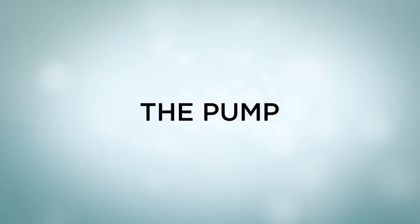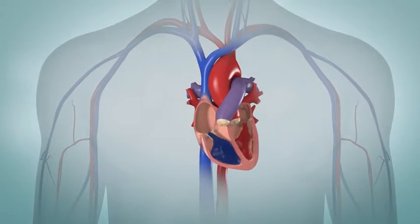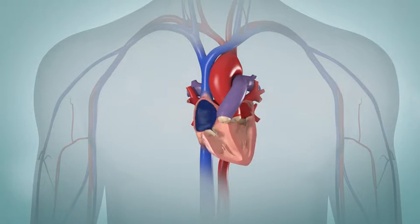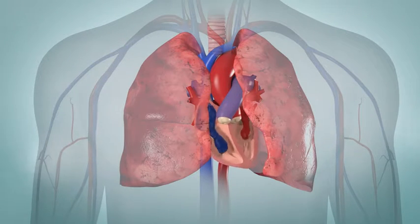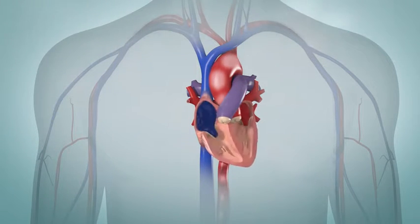Your heart is actually two pumps that work side-by-side to move blood around your body. The right side of your heart pumps blood to your lungs to receive oxygen. The left side sends the oxygen-filled blood out to your body.